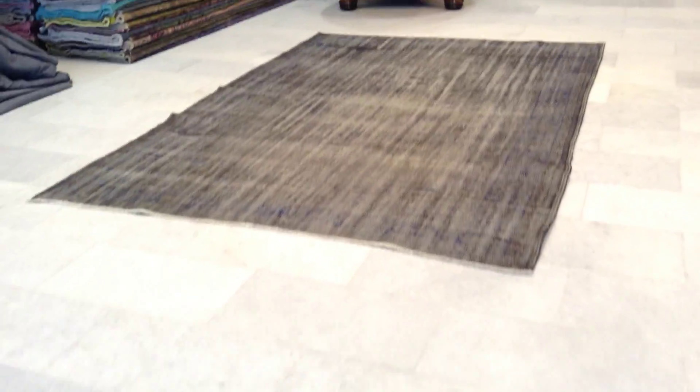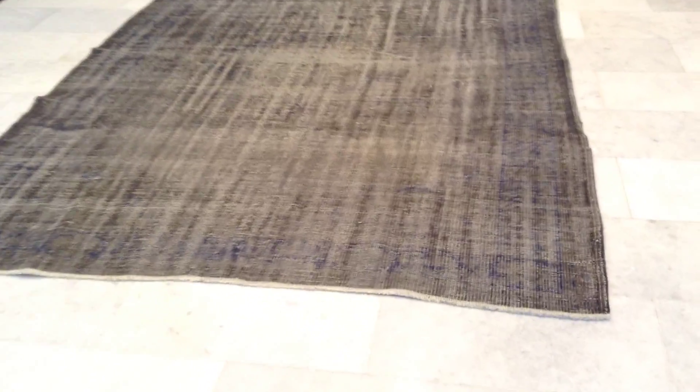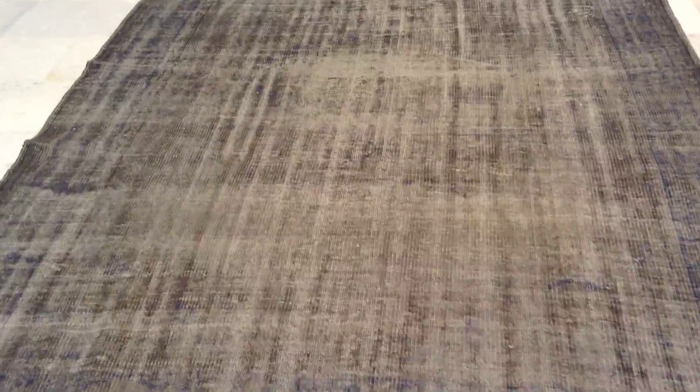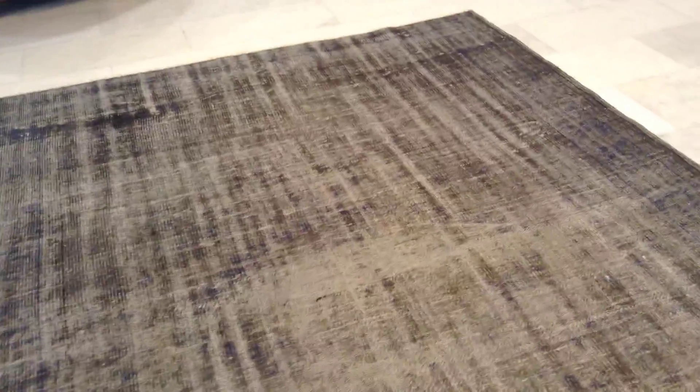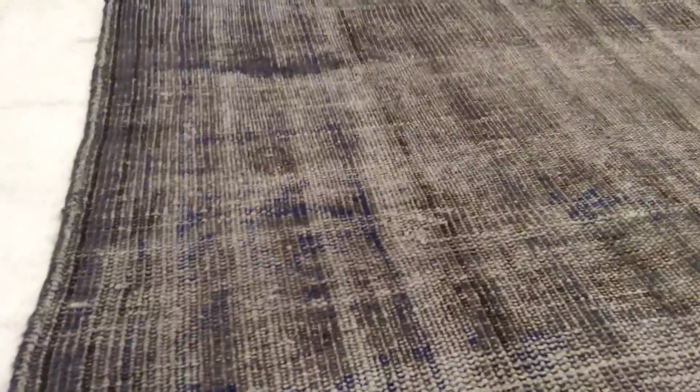This carpet 6035 is a handmade Turkish vintage carpet with a very beautiful rustic silver charcoal gray tone to it, with some touches of cobalt blue which is mainly in the borders of the carpet. This carpet is not extremely straight — it's a handmade carpet so that's quite natural.